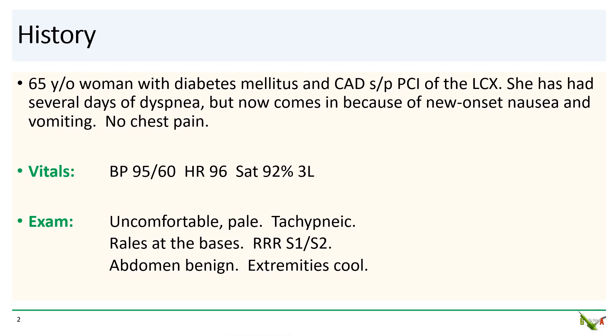The case involves a 65-year-old woman with diabetes and a past stenting of her circumflex. She's been short of breath for several days but now comes in because of new onset nausea and vomiting. She did not have any chest pain. She was somewhat hypotensive with a blood pressure of 95 over 60, 92 percent on three liters. She looked pale, uncomfortable, and somewhat tachypneic. She had bi-basal crackles and her extremities were cool.